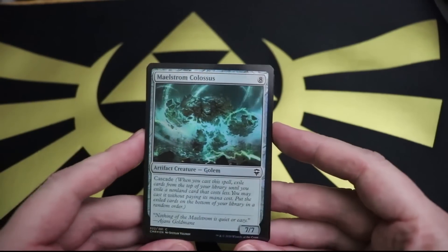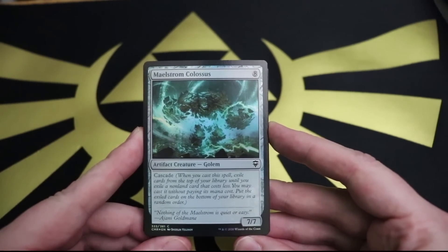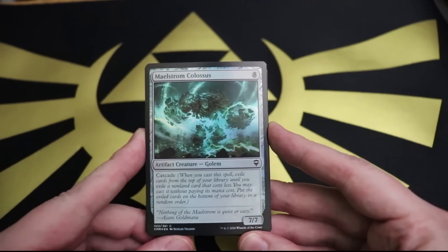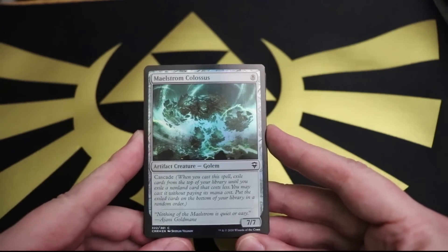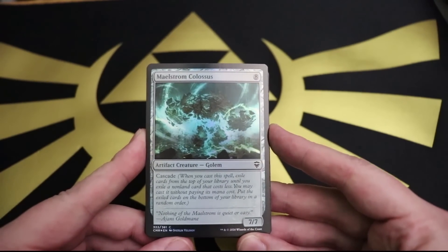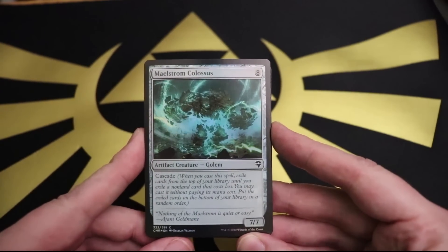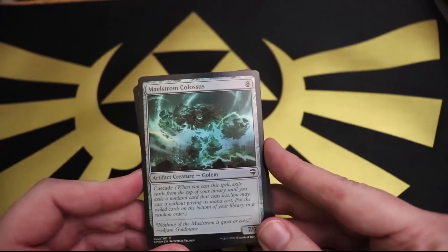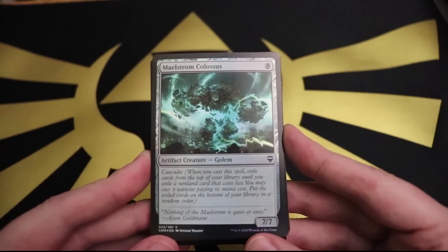Maelstrom Colossus: eight mana for a 7/7 artifact golem, and it's got cascade. When you cast it, you get to flip over cards from the top of your deck until you hit a spell that costs less, and play that one for free as well. Not too shabby. 'Nothing of the Maelstrom is quiet or easy.' Sounds like my life. The artwork's pretty cool though - you've got a golem with magical energy blasting up out of it.